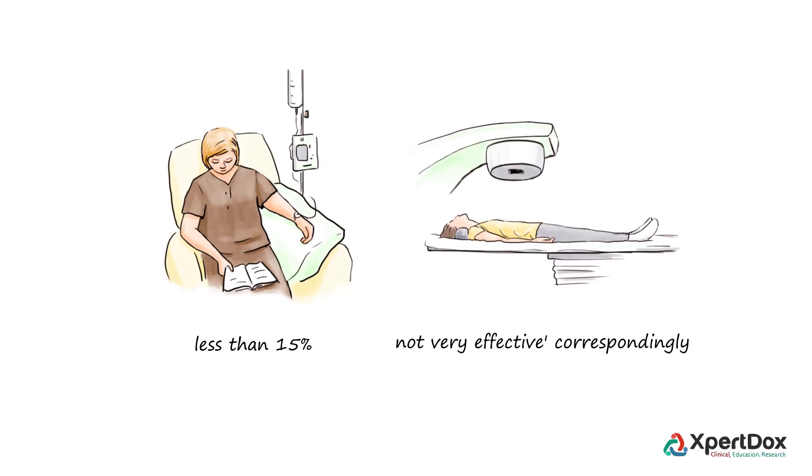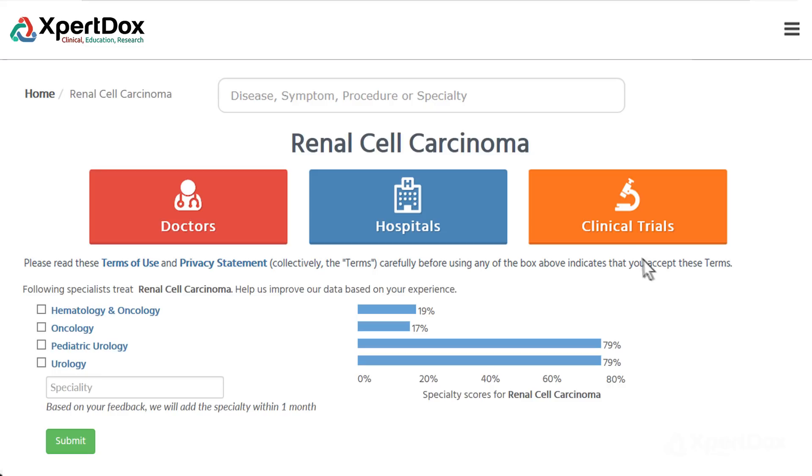Renal cell carcinoma is not very sensitive to radiation, and radiation therapy is more often used to palliate or ease cancer symptoms in cases of cancer spread.